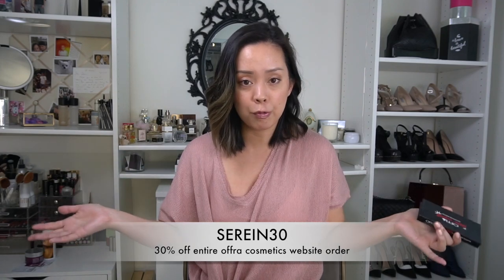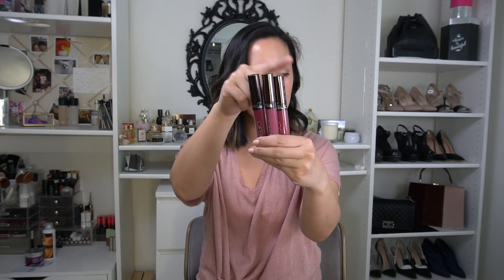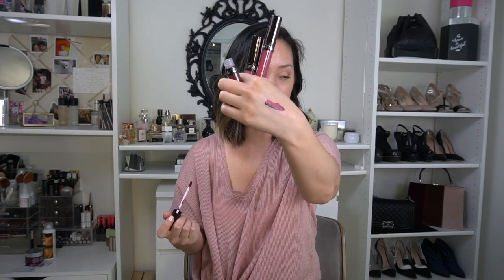With my 30% discount code — Serene30 — they're quite affordable for what you're getting. The other hero products from Ofra in my opinion are the liquid lipsticks, and they came out with the Sweetheart Trio — three lip colors: Minna, Unzipped, and Santa Anna. I already own Santa Anna but I love the new wine-color shade Minna. Ofra liquid lipsticks do not budge, do not crack, do not dry out my lips, last through a meal, and they're also very comfortable to wear. When I go for liquid lips it's either Ofra or Jouer.